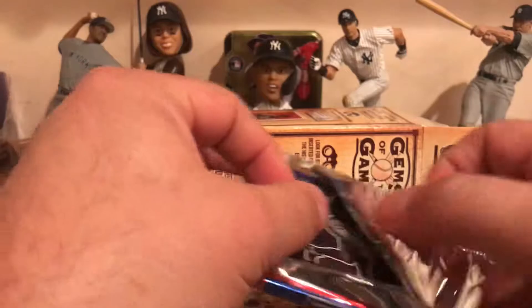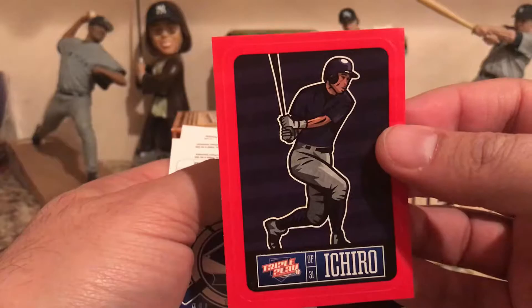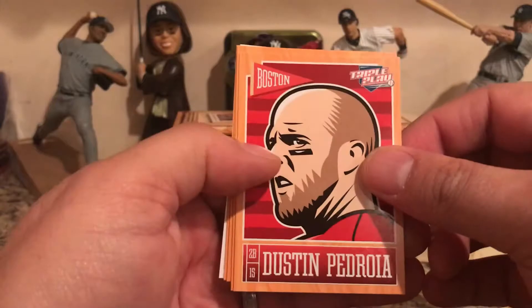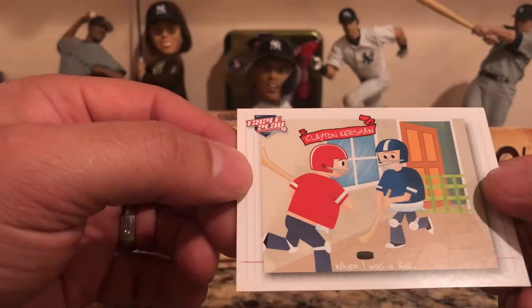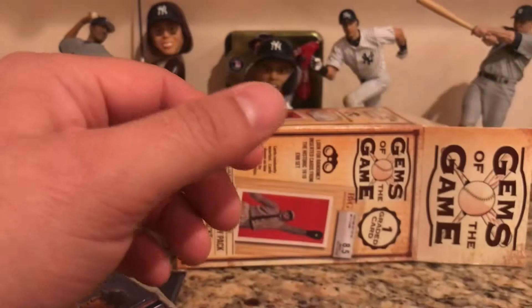Opening up Triple Play pack number two. We have an Ichiro sticker, some Cabrera eye blacks, Dustin Pedroia, Adrian Gonzalez, Alex Gordon, Yovani Gallardo, and a Clayton Kershaw 'when I was a kid' card — I guess he likes to play hockey back in the day. That does it for the Triple Play.